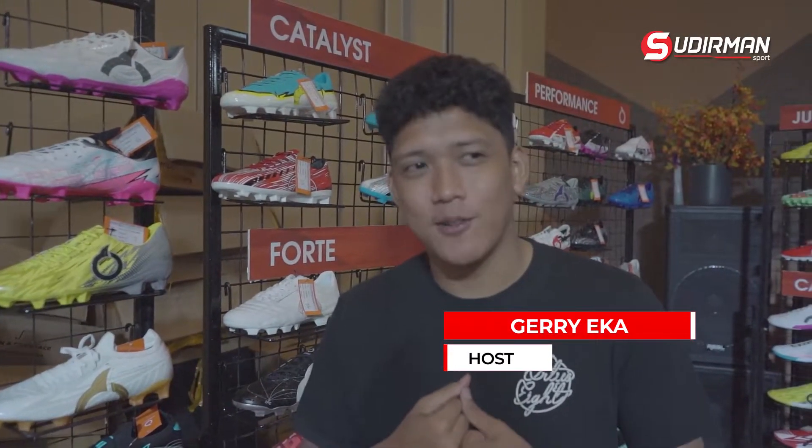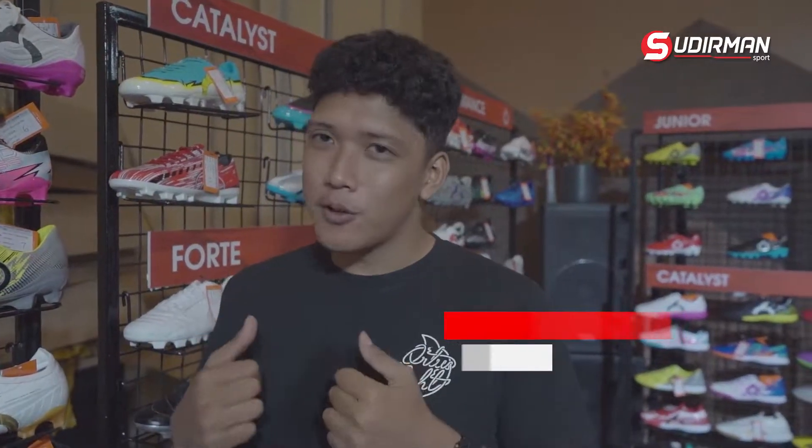Halo Supel, balik lagi sama gue Gery. Gue sekarang mau menepati janji gue - gue akan menjelaskan produk-produk apa aja. Kita mulai dari sepatu bola dulu ya.